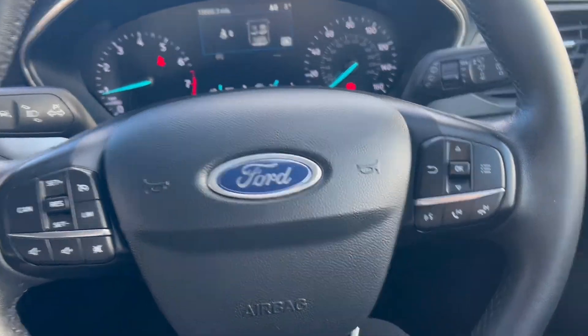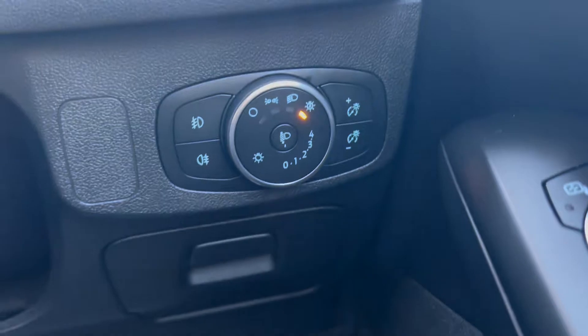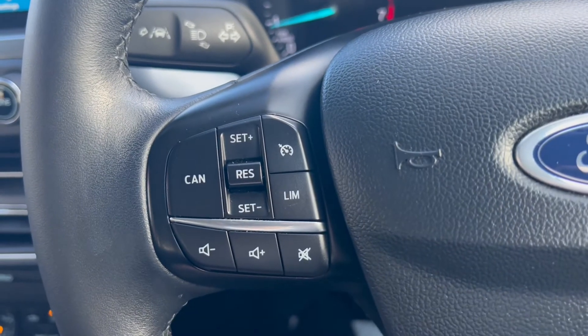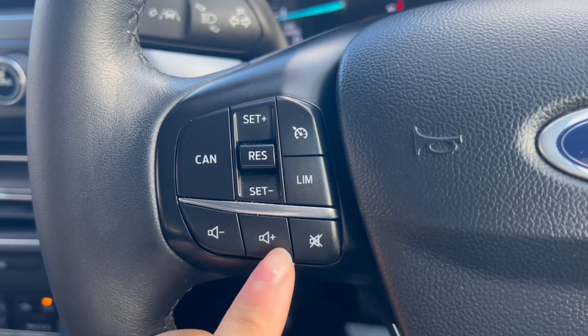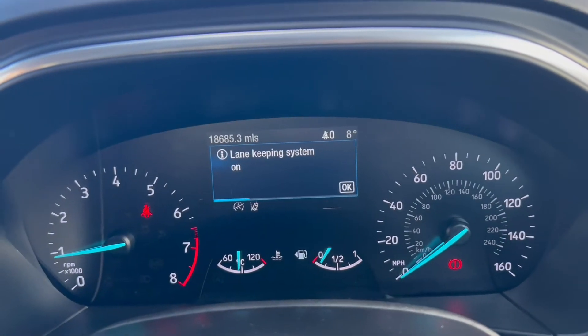Now let's have a look at the interior. On the right-hand side you have the electric switches for the front and rear windows, as well as the electric mirrors. Down to the right you have the automatic headlight switch. Up on the steering wheel, on the left-hand side, you have navigating buttons for the infotainment system with volume up and down plus mute buttons, and you've also got the cruise control and speed limiter. Back to the left, you have the button to control the lane assist up top.